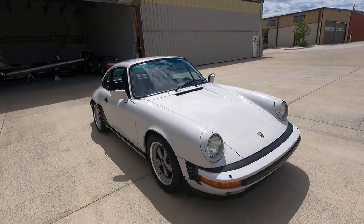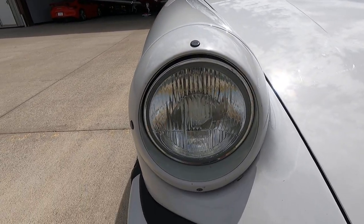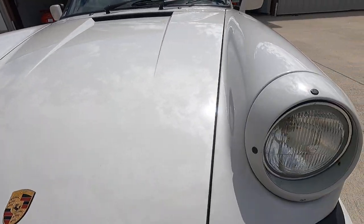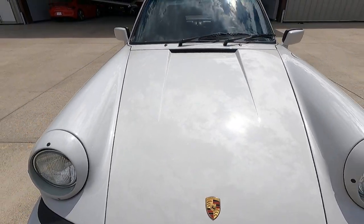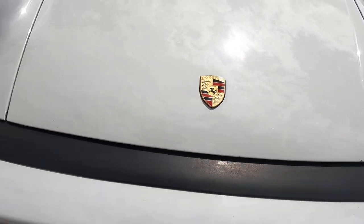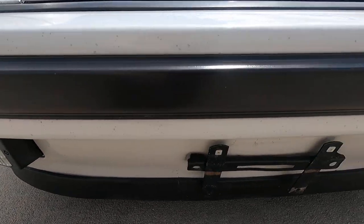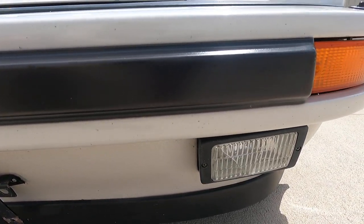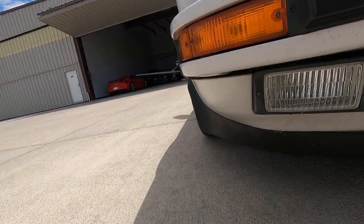Actually let me do the front real quick — sugar scoop headlights, H4 lenses. There's just a little bit of rock chipping on the lower leading edges of the bumpers. I'd call it light to moderate small rock chipping — you can kind of see those imperfections there.